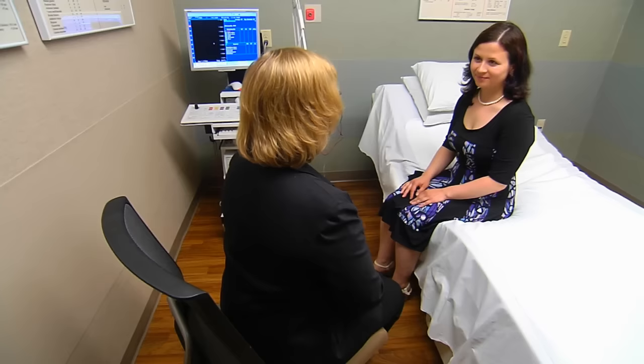The doctor performing your nerve and muscle testing should be specially trained in EMGs. Typically, he or she will be a neurologist or a physical medicine and rehabilitation doctor. A technologist with specialized training may do the initial nerve conduction study.